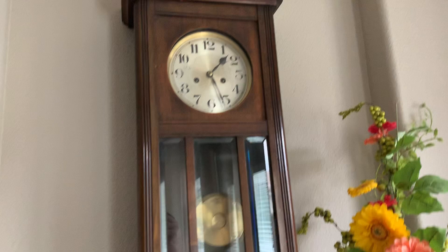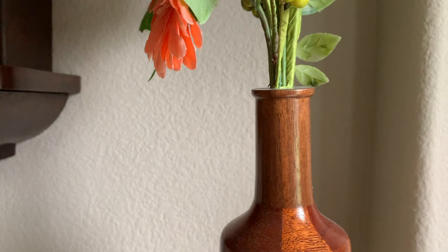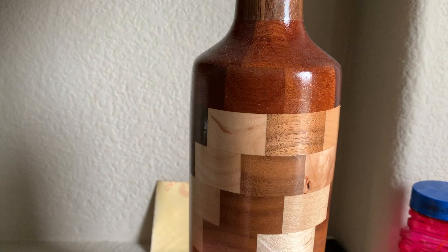While we're here, I'll show you this vase I made for my wife. I do some woodworking sometimes, and I made this wine bottle vase for her one year. It's a bunch of little pieces of wood — there's walnut, mahogany, and maple. Pretty cool.